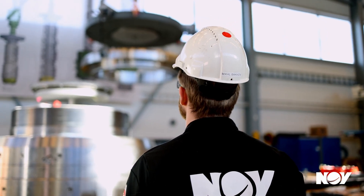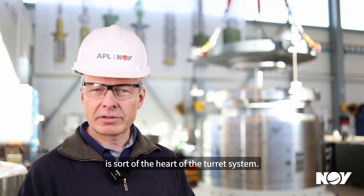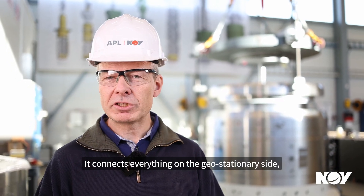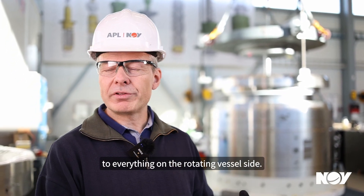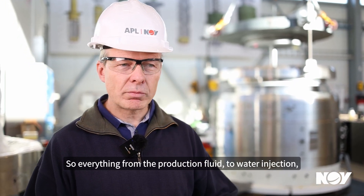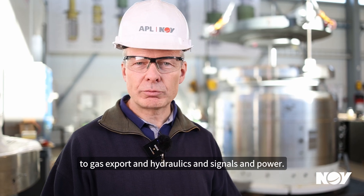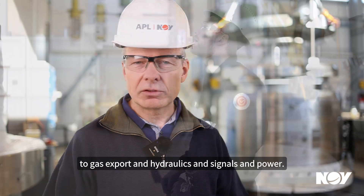The swivel stack on an FPSO is the heart of the turret system. It connects everything on the geostationary side to everything on the rotating vessel side — from production fluid to water injection, gas export, hydraulics, signals, and power.